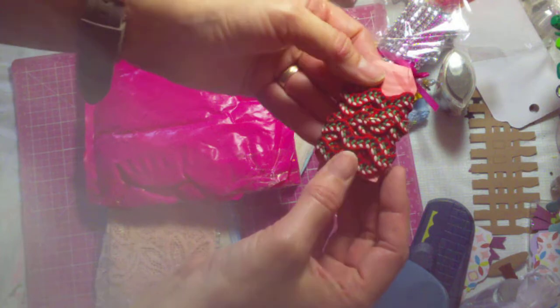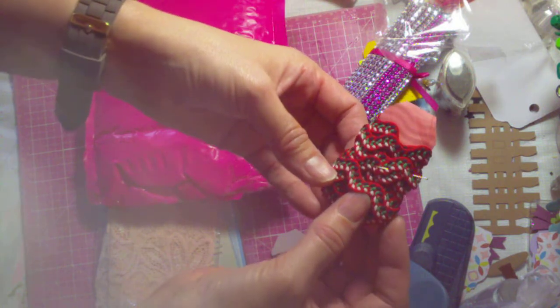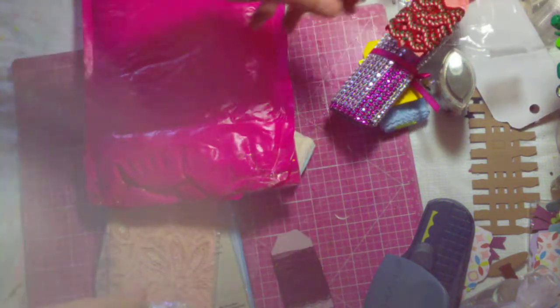And then she sent this really fun rick rack. It's got red, green, black, and white. I love the tags that you cut out and made, Laura — those are so cute.